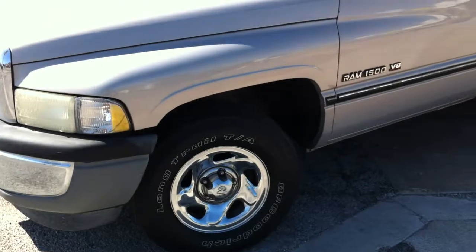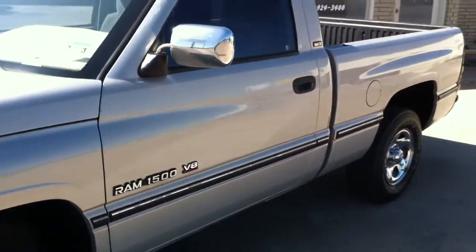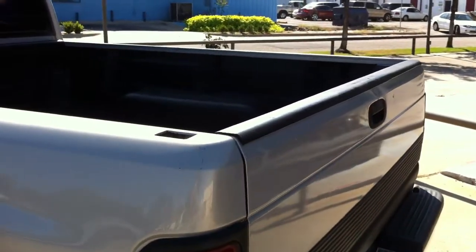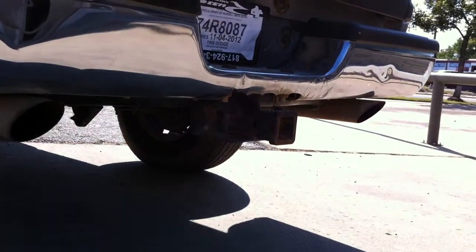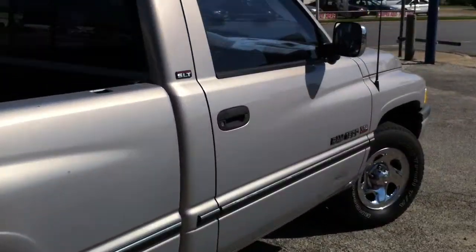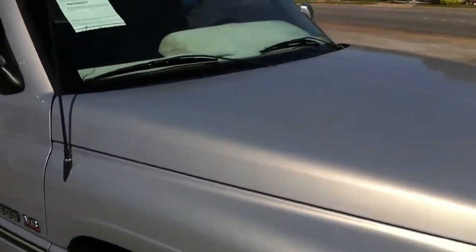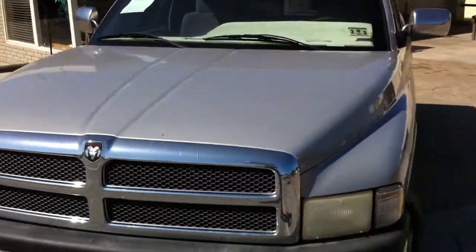This truck's got some options on it. It's got the chrome factory wheels, factory silver paint, and the tailgate is in really good shape. This truck has dual exhaust and a trailer hitch with a 4-pin wiring harness. The old body looks pretty good for a '96.